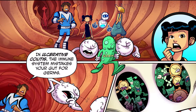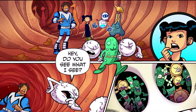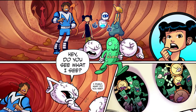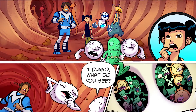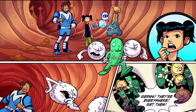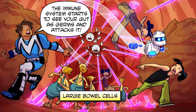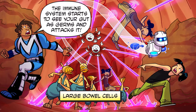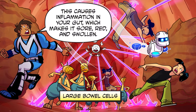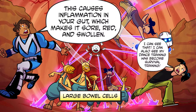In ulcerative colitis, the immune system mistakes your gut for germs. You see what I see? Germs! They're everywhere! Get them! Attack! The immune system starts to see your gut as germs and attacks it. This causes inflammation in your gut, which makes it sore, red, and swollen.